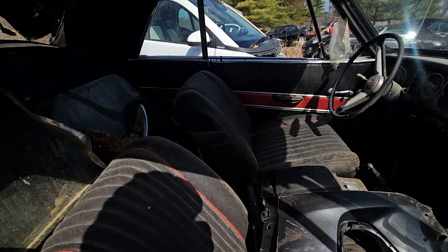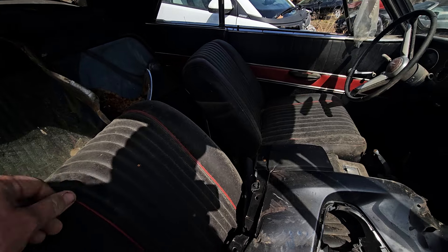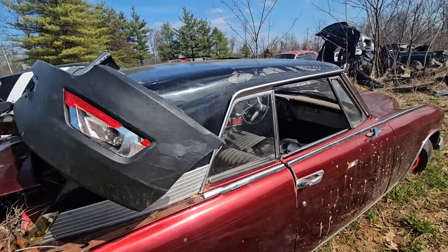Somebody had the interior already done at one time — it's not original. Man, that feels soft; them are good bucket seats, guys. Really saw backseat for your Studebaker. That's such a shame.